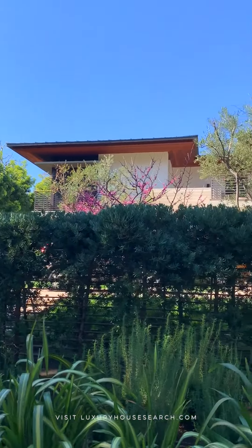Hey everyone, today I'm in Beverly Hills and I'm going to share with you the top listings on the market right now. So follow me, let's go see.